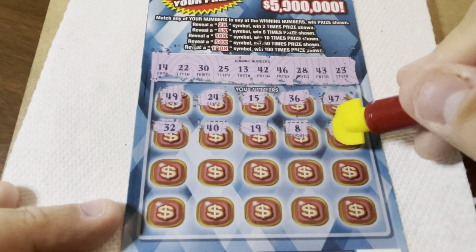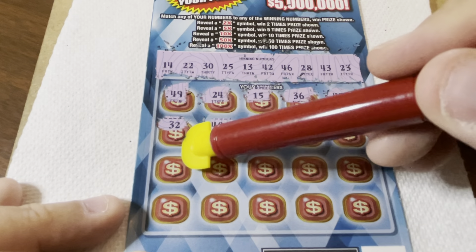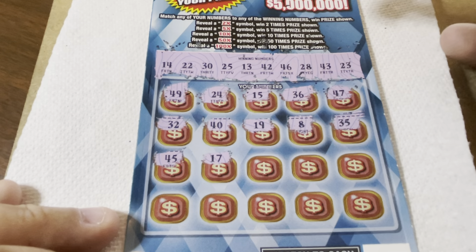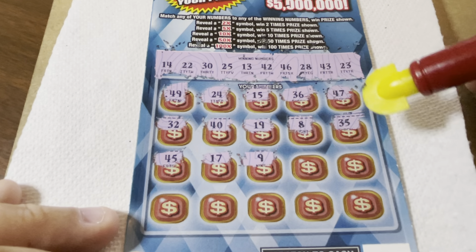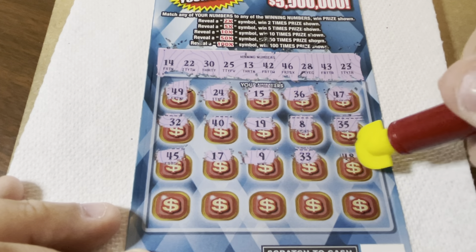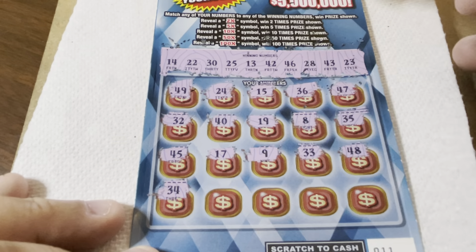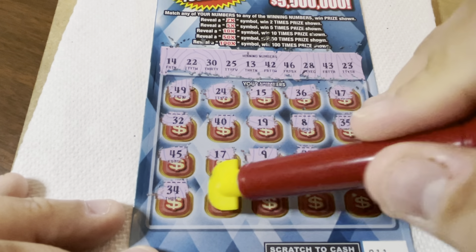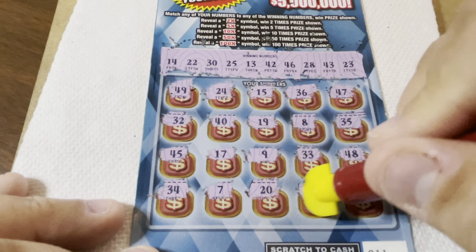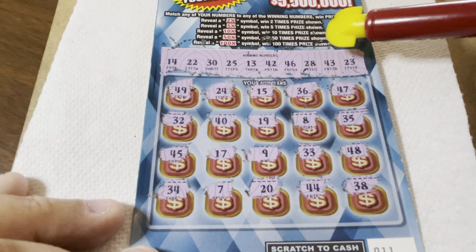8 — no. 32 — no. We have the 25. 35 — no. Come on, let's keep going. 45. We have the 46. Lucky 17 — no. Niner — no, we don't have any single digits. Come on, we need to win here. 33 — nope. 48 — nope. Last row, New York State, don't let me down. 34 — no. Lucky 7. 20 — nope. 44 — no. And last chance — 38. We have a 28. So wah wah wah.